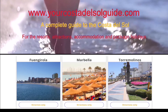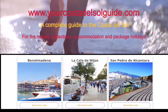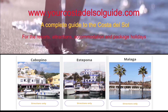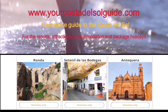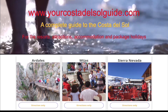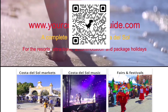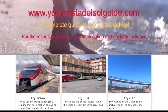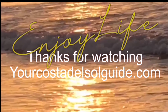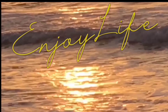Planning a Costa del Sol escape? My website and YouTube channel have you covered with resort insights, attractions, local tips, and vibrant festivals, all topped with helpful reviews. Whether you're dreaming or ready to jet off, my site simplifies your journey — scan the QR code for pocket-sized guidance on the go. Explore the links in the description for an effortless Costa del Sol experience. Let's make your getaway memorable. Happy travels! Thanks for watching, and enjoy life!